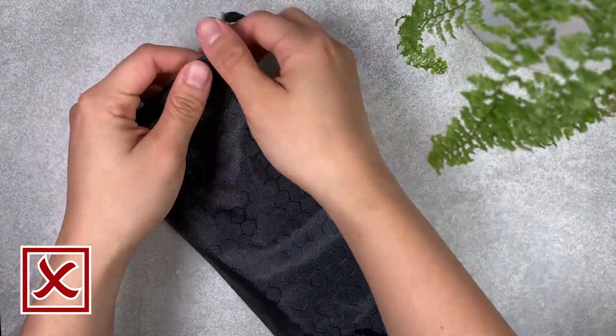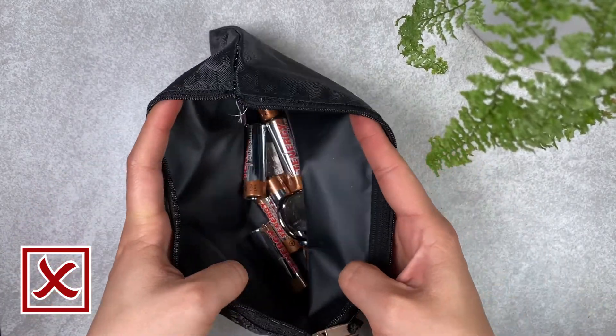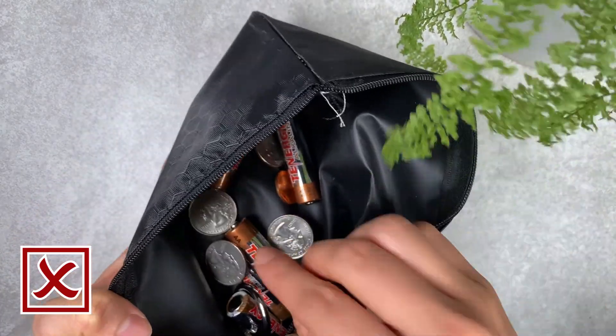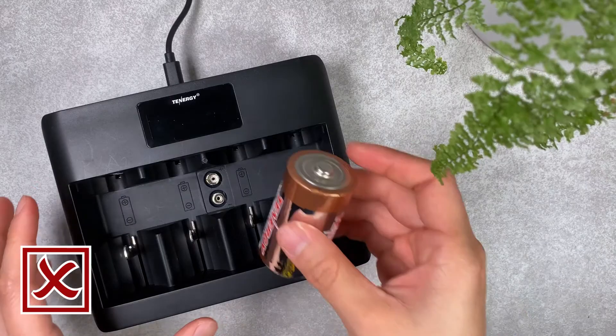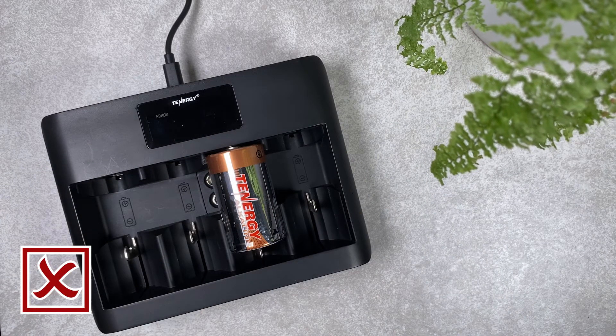For emergency and backup alkaline batteries, be sure to store them in a cool, dry place at room temperature. Do not carry loose batteries in your pocket or purse alongside metal objects such as coins, and never try to recharge alkaline batteries. Both of these scenarios can result in leakage or rupture of the battery.